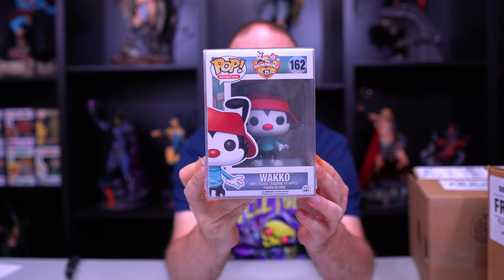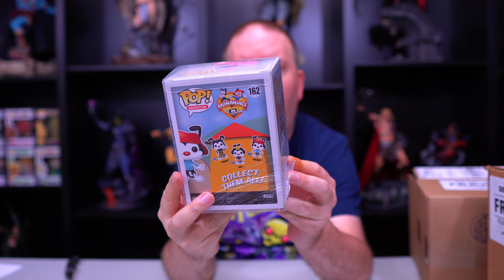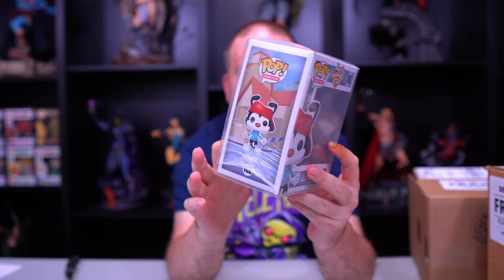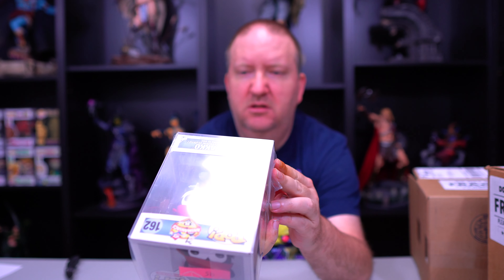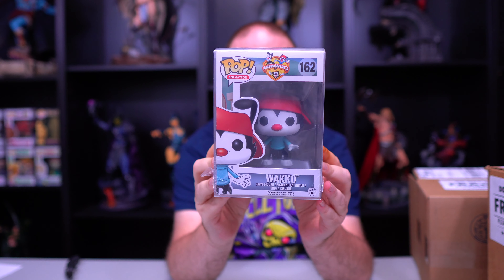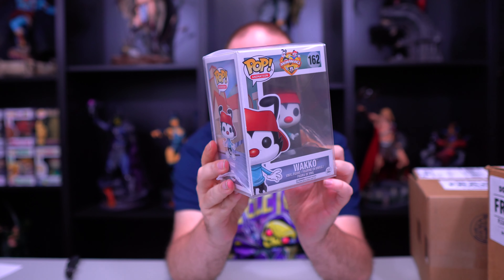Second one we have — oh cool, Animaniacs! And this is Wacko. That's another one I haven't seen before, but this one — I don't see a date stamp on the bottom. This is probably has some age to it, but that's again a very neat one.